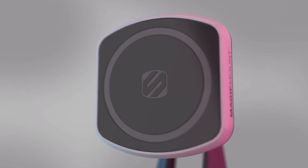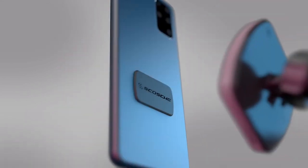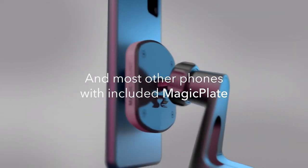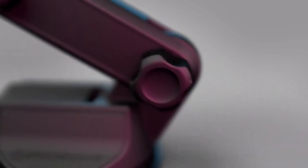Magic Mount Pro 2. This versatile mount works with MagSafe compatible phones without the use of a plate, and all other phones with the included Magic plate. It comes in a variety of mounting options — choose the best one for you.